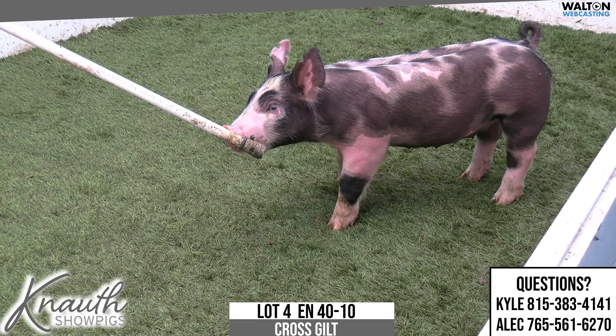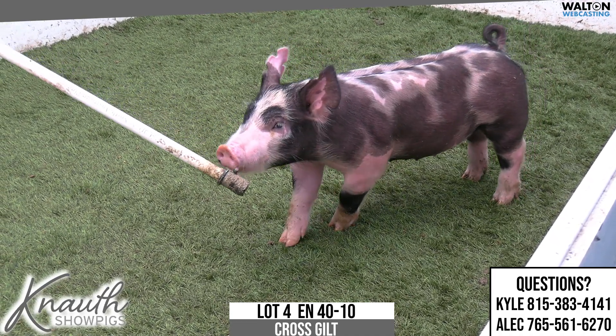Lot four, crossbred gilt 40-10. Rightfully so, Next in Tension, rule 21.